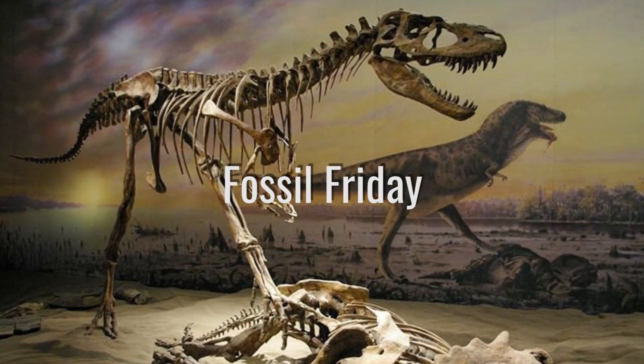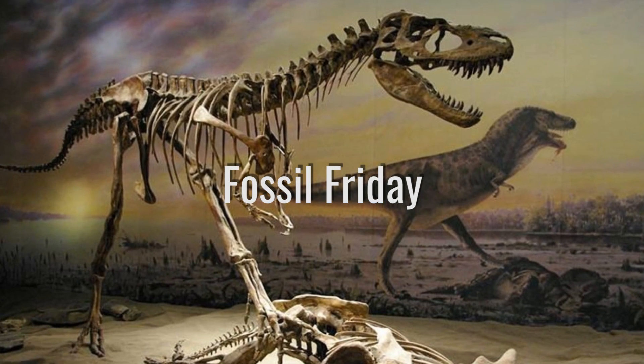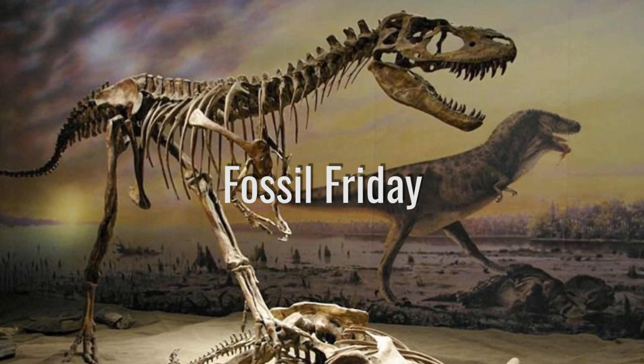Welcome to another episode of Fossil Friday. In this video, I'm going to be talking about an incredible fossil that preserves a very sad story: a mother ichthyosaur that died giving birth.